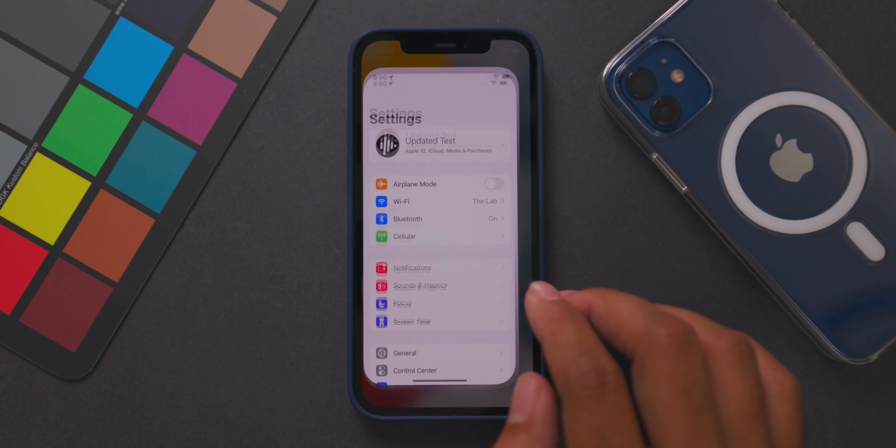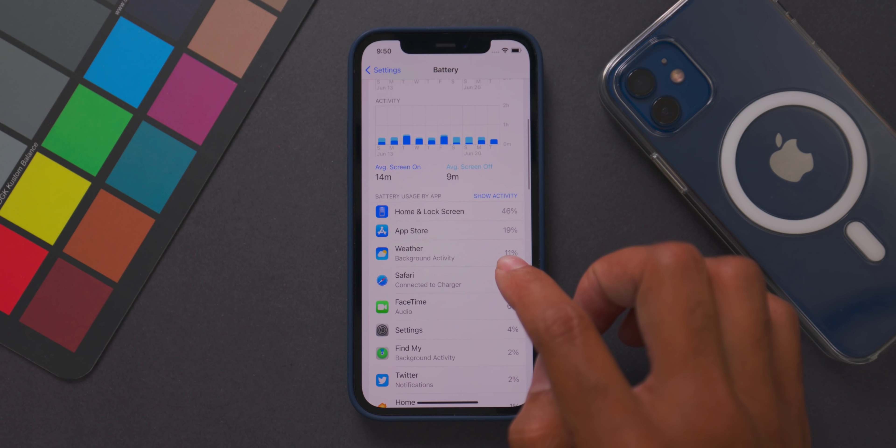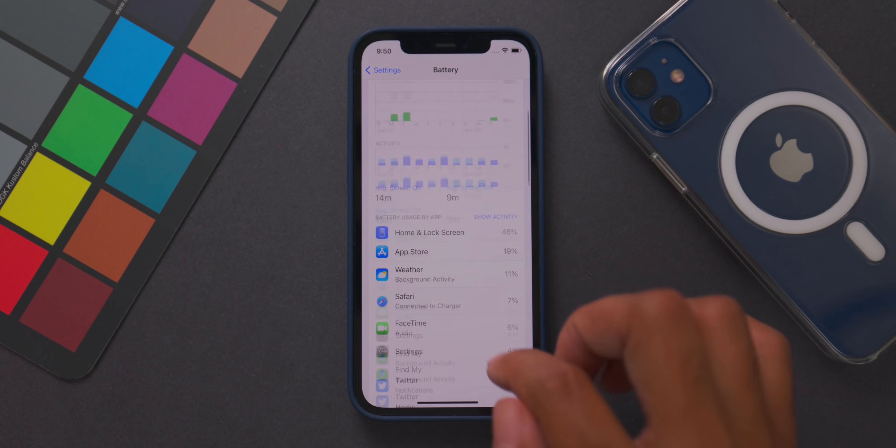Battery performance was a serious issue in beta 1, likely due to widgets consuming a lot of power and a major background app refresh bug — possibly from apps not yet updated for iOS 15. After adjusting some settings back to previous values, the battery drain issue appears fixed in beta 2. If you had poor battery life on beta 1, you should have a much better experience in beta 2, but keep an eye on what's draining it.